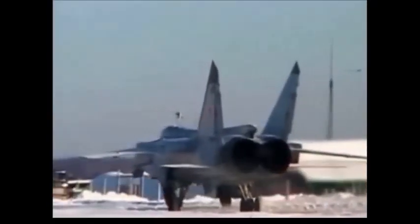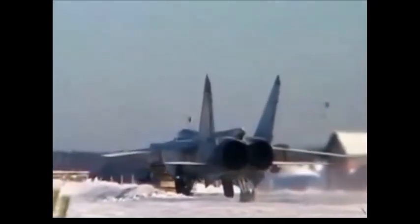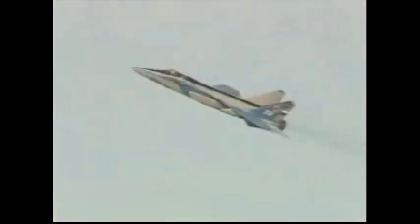The MiG-31 was developed to fly at low altitudes with required supersonic speeds. It is equipped with efficient low-bypass ratio turbofan engines which allow an increase in combat range. The MiG-31 has a highly aerodynamic and streamlined body to enable flying at high speeds at low altitude.